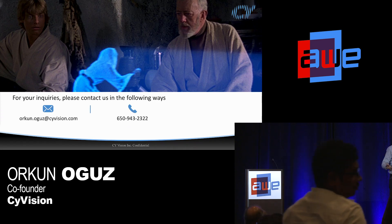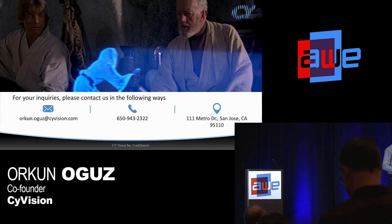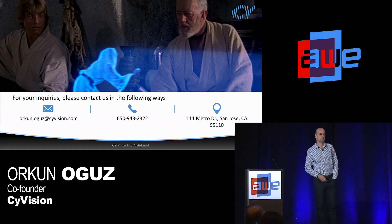Thank you for being here. I wish the best for the rest of the conference. Our contact information is up there if you want to get in touch or have any questions.